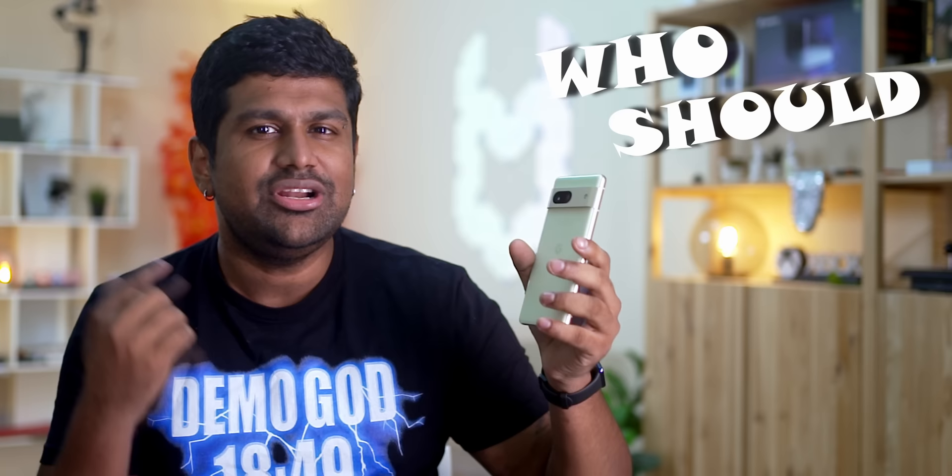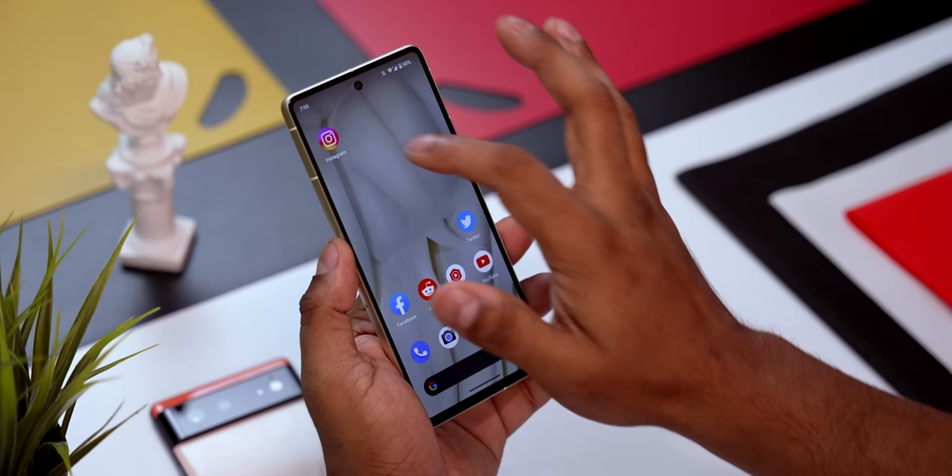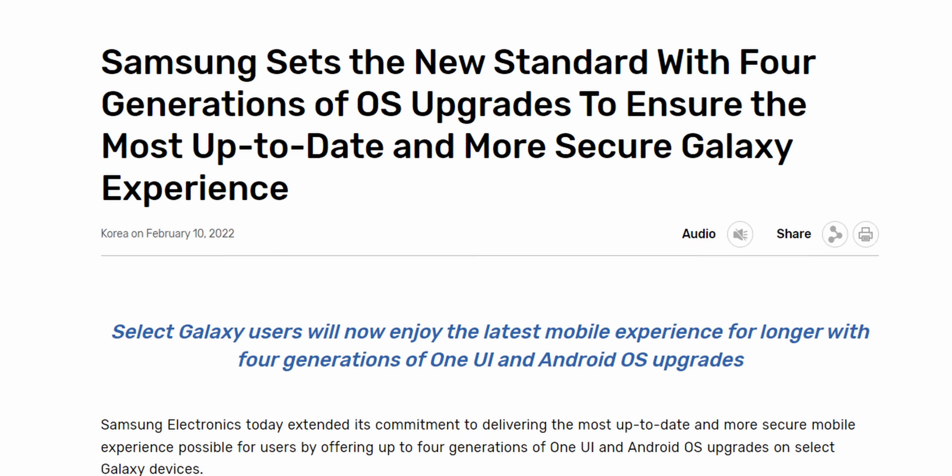So who is the Pixel 7 for? If photography is very important to you, if you want a flagship user experience and an all-round excellent phone that's comfortable to hold, then the Pixel 7 might just be for you. Google's software support is a big pro, though it's worth noting that Samsung promises four years of software version updates versus Google's three. I think Google should look at Apple as the standard and match or better their five-plus years of support.